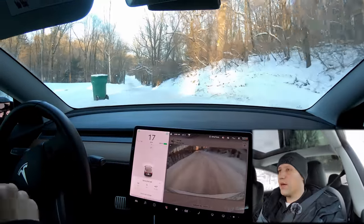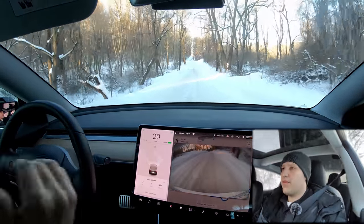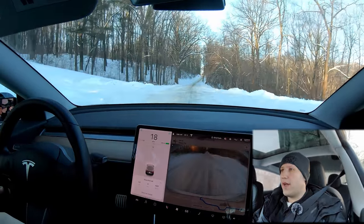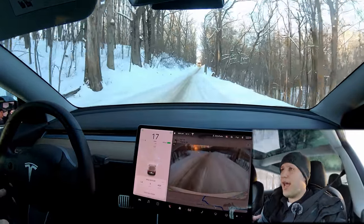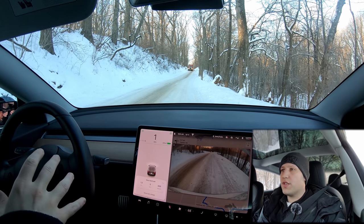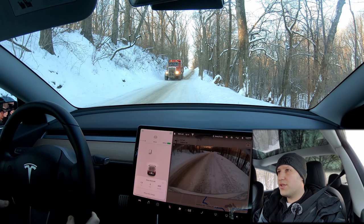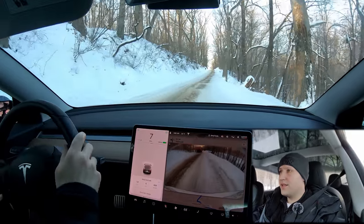Another advantage is preheating the car. You can preheat it from the app, which a lot of modern cars have, but the advantage in the Tesla is that there are no emissions — nothing coming out of the tailpipe that's poisonous. If you keep your car in a closed garage overnight, you can turn it on from the app without worrying about opening the garage. You can also schedule it so the car will automatically heat up and be ready for you in the morning.